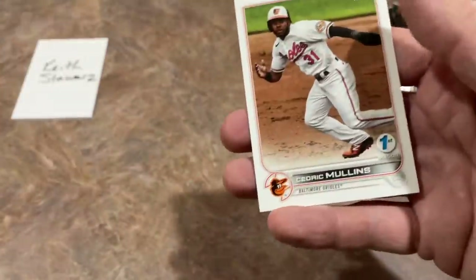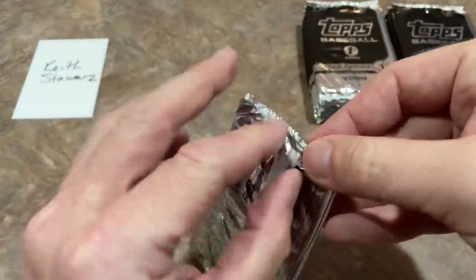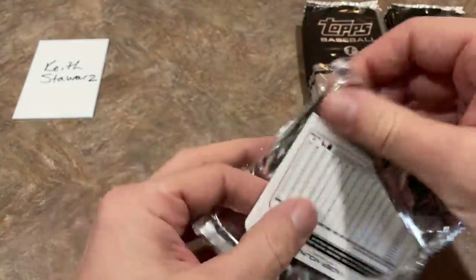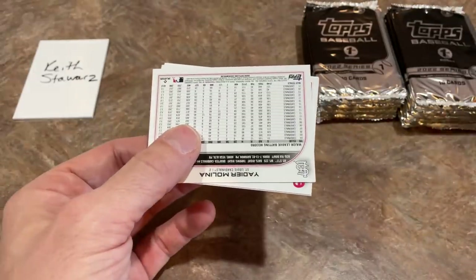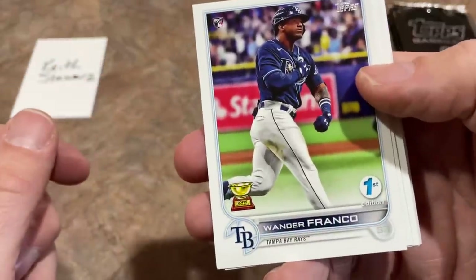There is JT Realmuto green, numbered out of 150. By the way, if you're new to the channel, a showdown is basically a box war where the lowest-numbered card gets all of the cards. So if there's 24 people that bought in, you take the price of the box — $1,000 — cut it up 24 ways. Oh, there he is — Wander Franco! We've got him!